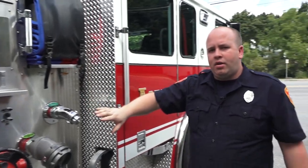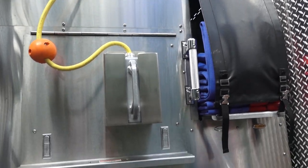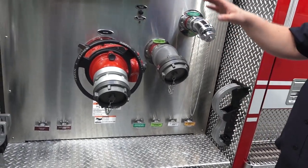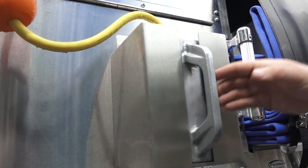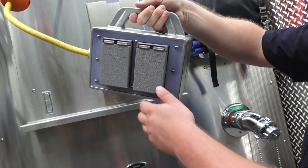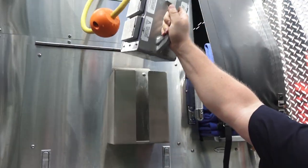This is the other side of the pump panel — on this side of the truck we have different discharges and intakes for the pump, same as the other side. And here is our generator — this is where we can start the generator and connect extension cords to run lights, tools, or whatever the need may be for portable power.